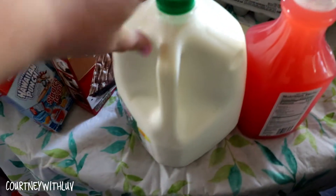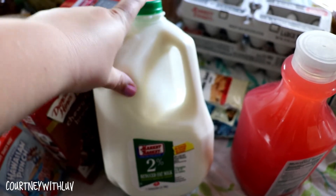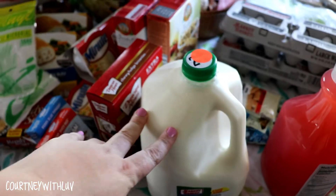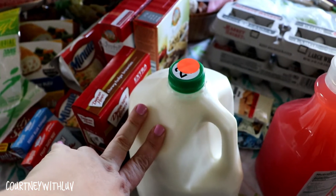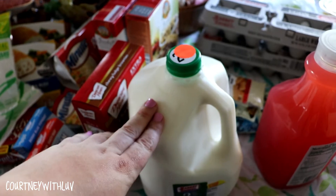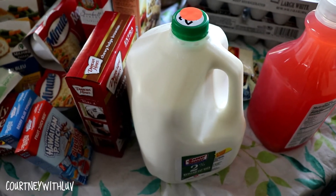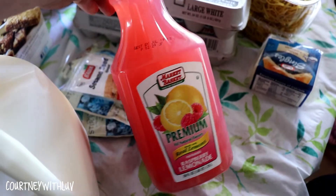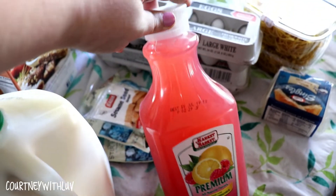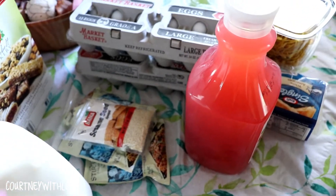I have a gallon of milk here, and I know people are probably going to ask — mind you, I shop in New Hampshire, not Maine. This is $2.39 or $2.49, I want to say, so it's actually a lot cheaper than Maine milk. Next I have a Market Basket Premium raspberry lemonade — it kind of caught my eye. I love lemonade and I haven't had any in a while.